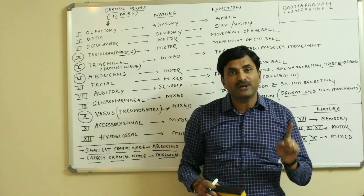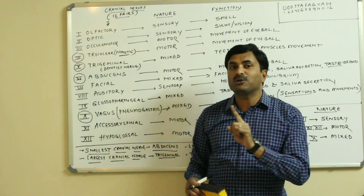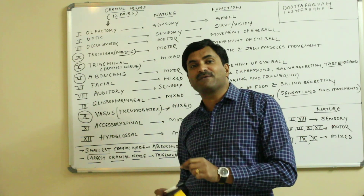So this video was based on the cranial nerves. We will be coming soon with new videos. Thanks a lot for watching. If you want to take a screenshot of this video, you can.